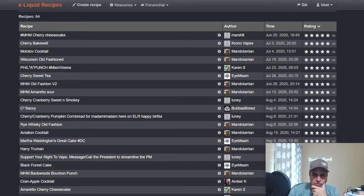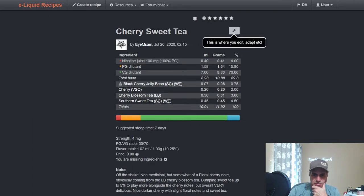A couple more real quick. 'I Am Sam' did a Cherry Sweet Tea: Southern Sweet Tea from Wonder Flavors, Cherry Blossom Tea from Liquid Barn, VSO, Blackberry Jelly Bean at 0.75.